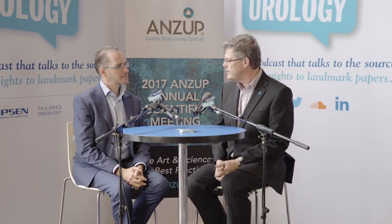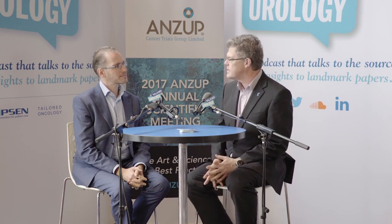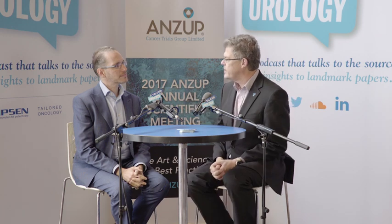Hello, I'm Ian Davis, a medical oncologist from Melbourne and chair of ANZUP Cancer Trials Group. I'm here speaking with Associate Professor Michael Hoffman, who's a nuclear medicine physician from the Victorian Comprehensive Cancer Centre. We've had a pretty exciting week — just yesterday we launched a new clinical trial, a collaboration between ANZUP and the Prostate Cancer Foundation of Australia. Can you tell us a little bit about this trial?